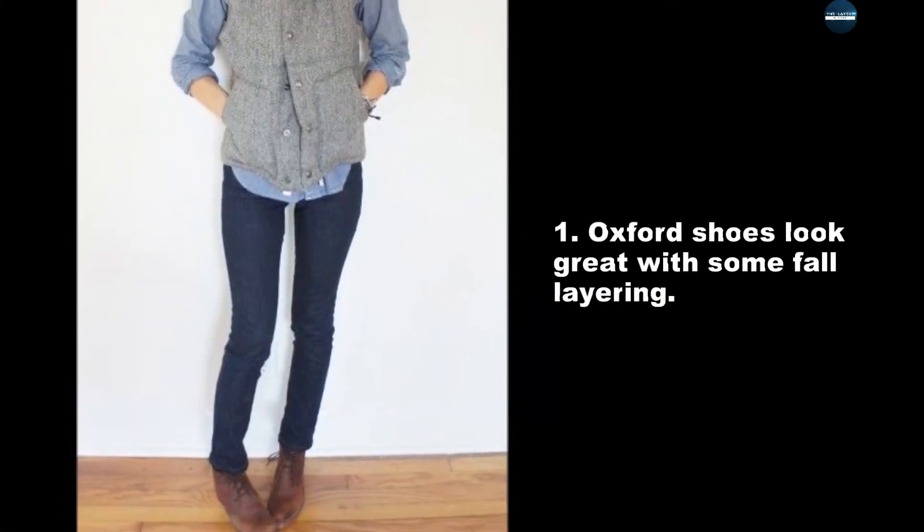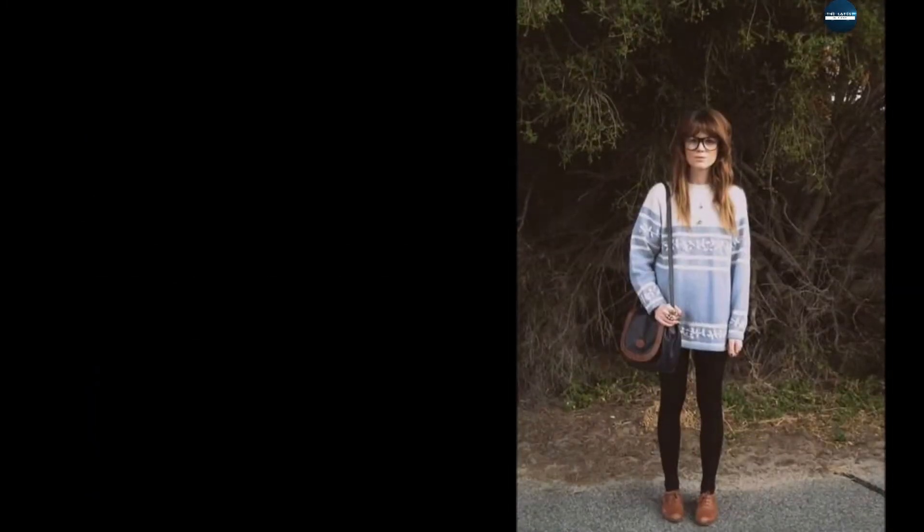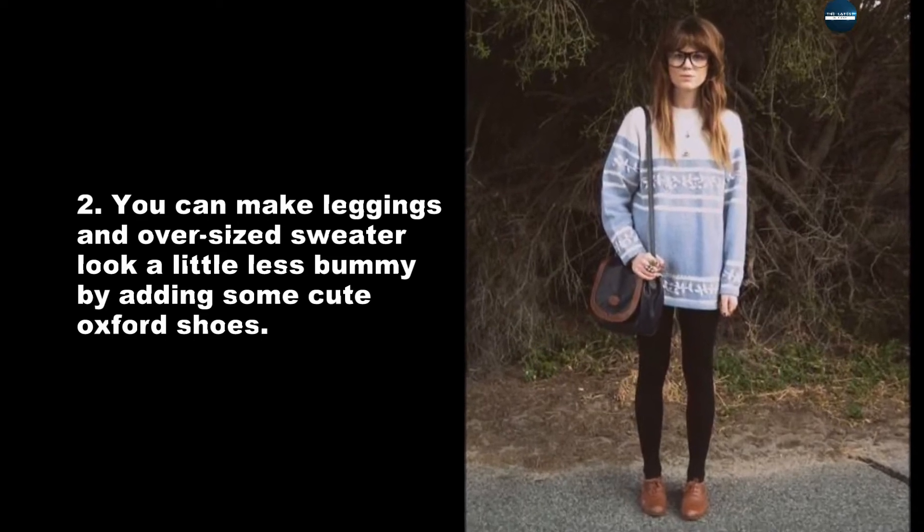Oxford shoes look great with some fall layering. You can make leggings and an oversized sweater look a little less bummy by adding some cute Oxford shoes.